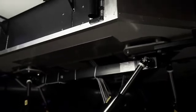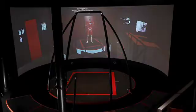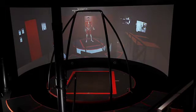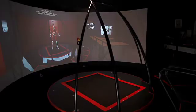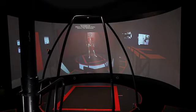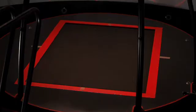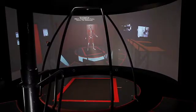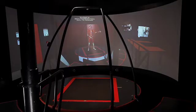During treatment, the patient stands on a platform that is on top of a motion base. The platform has six degrees of freedom: three translations — heave, sway, and surge — and three rotations — pitch, roll, and yaw — and all combinations are possible.